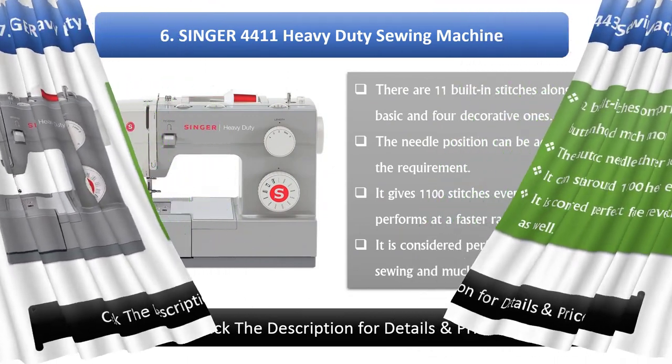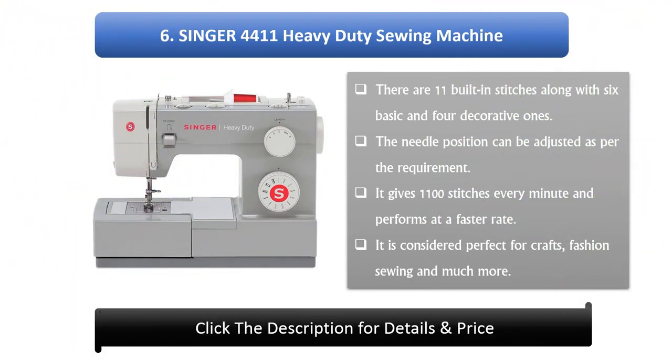Number 6: Singer 4411 Heavy Duty Sewing Machine. There are 11 built-in stitches along with 6 basic and 4 decorative ones. The needle position can be adjusted as per the requirement. It gives 1100 stitches every minute and performs at a faster rate. It is considered perfect for crafts, fashion sewing, and much more.